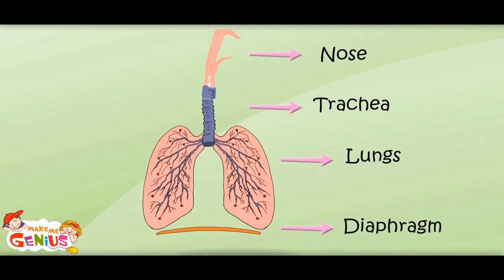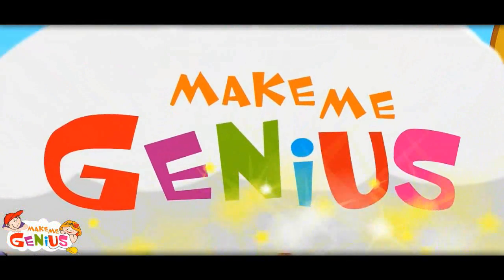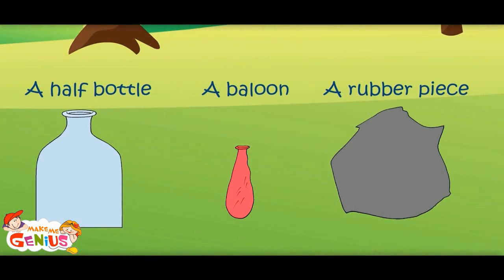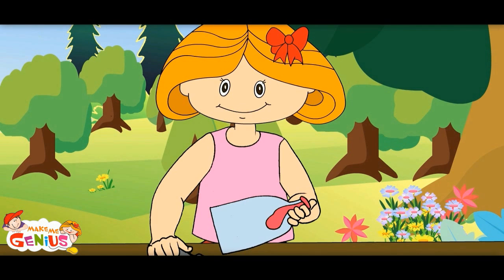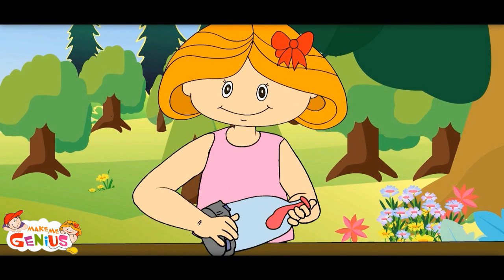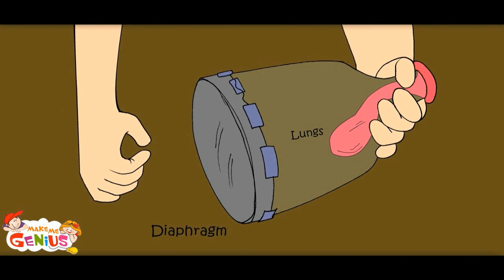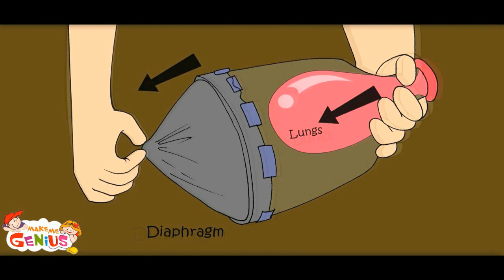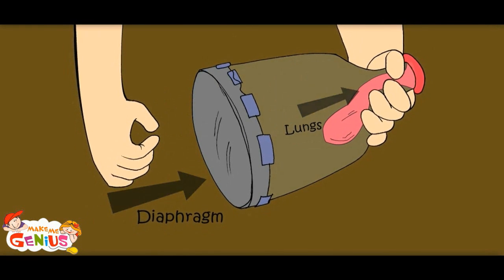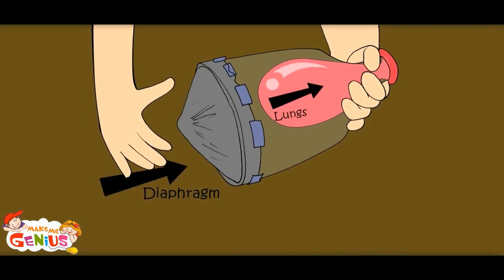Now I understand the whole process. Let me show you an experiment — how do the diaphragm and lungs work? This rubber is like a diaphragm and the balloon is like the lungs. When the diaphragm goes down, air goes into the lungs. And when your diaphragm goes up, air goes out of the lungs. Now I know how we breathe.